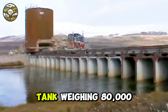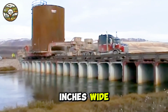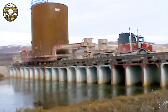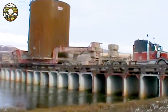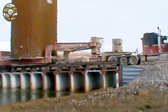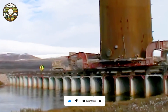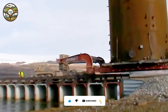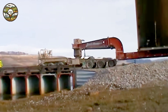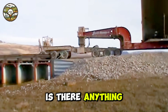Imagine a steel tank weighing 80,000 pounds, standing 40 inches tall and 34 inches wide, crossing a bridge on Baffin Island, right in the heart of the Arctic Circle. This ice bridge, seemingly impossible to cross, is no match for modern technology. Thanks to advanced machinery, this tank can effortlessly navigate through some of the harshest conditions imaginable. Each movement, each moment, proves that humans, with the aid of technology, can achieve the unimaginable — saving time and boosting efficiency in ways once thought impossible. With today's technology, is there anything truly impossible?